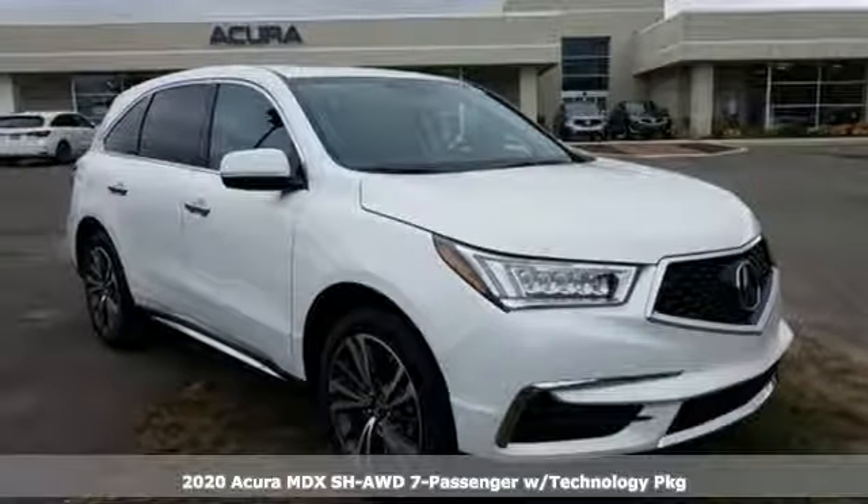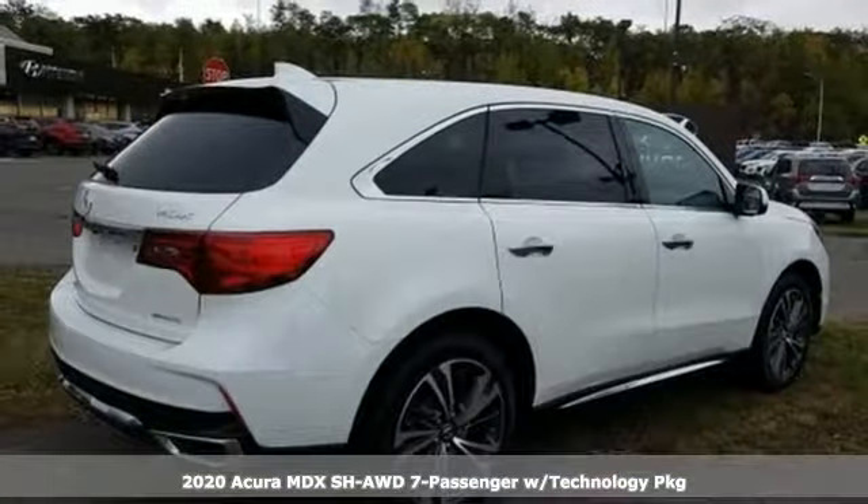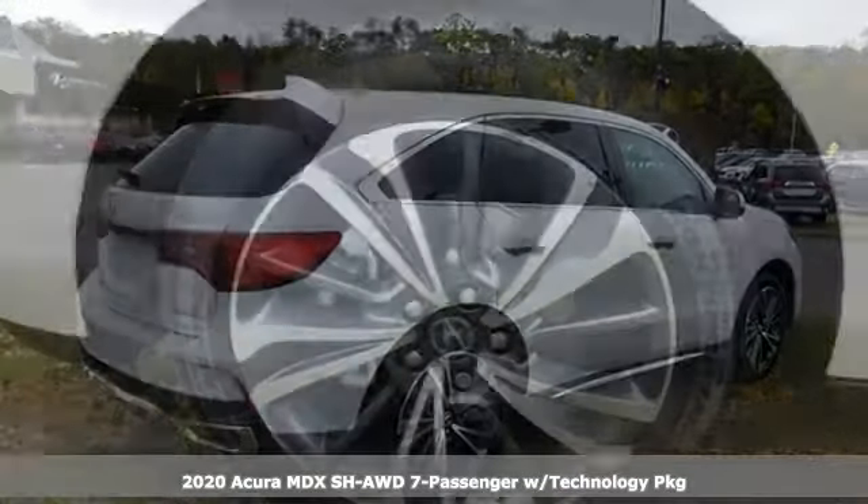It's a new 2020 Acura MDX. Inspired by your high standards, this is one of the world's smartest SUVs.